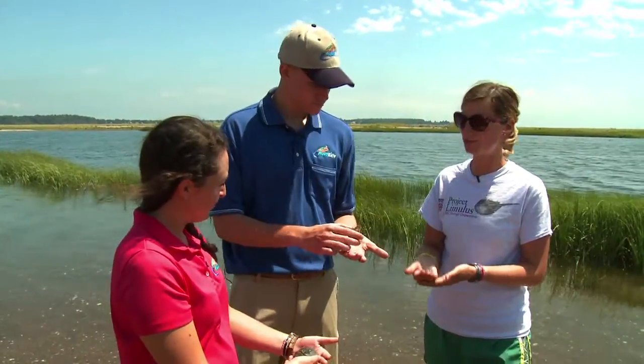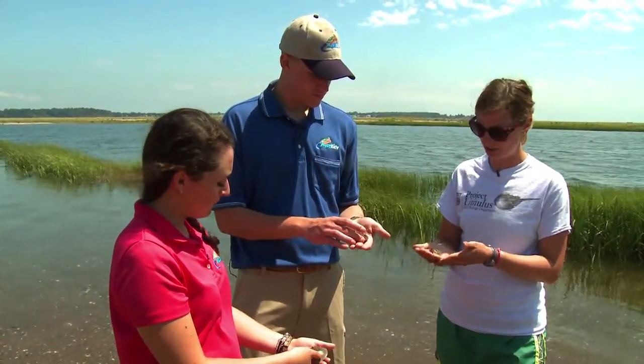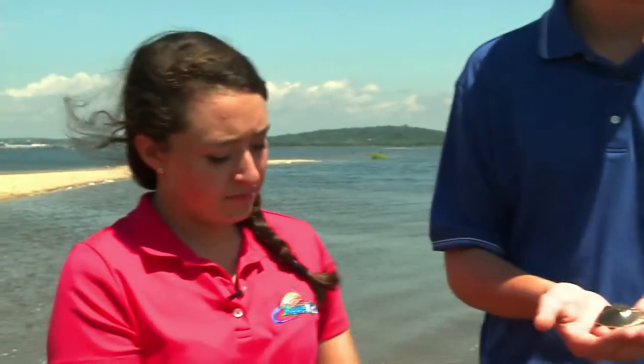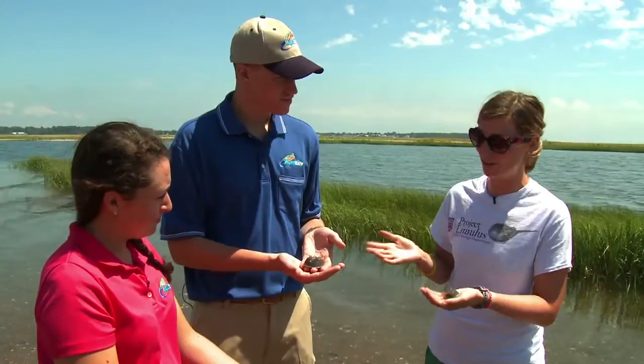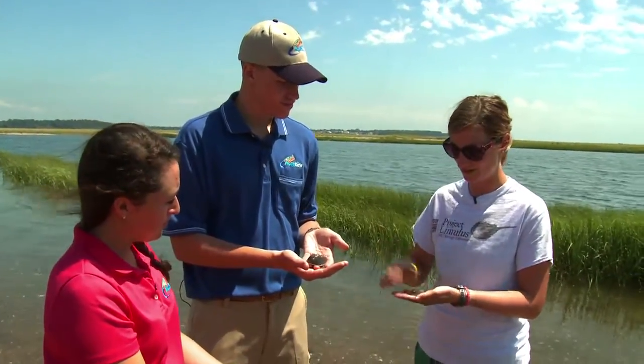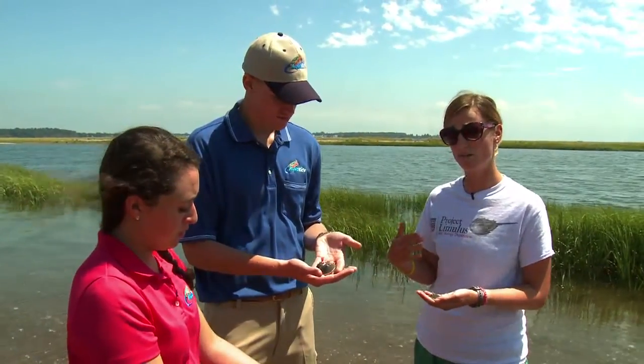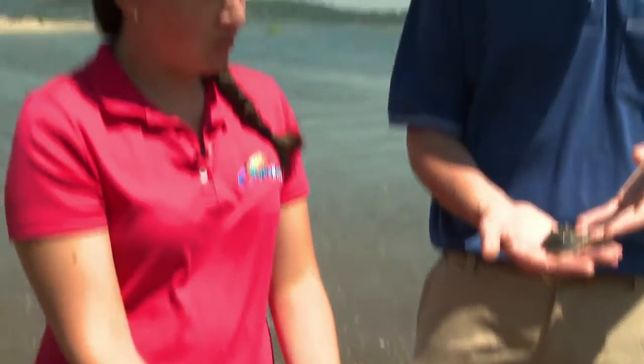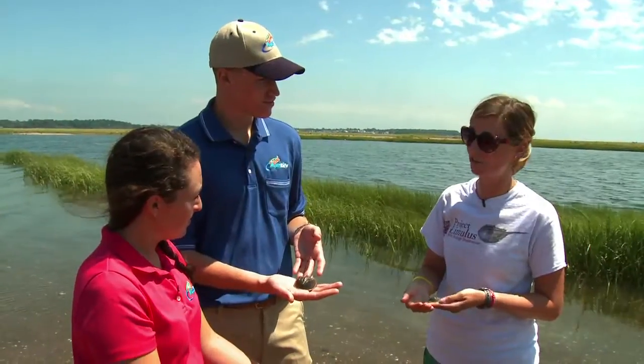So what is the importance of your project? As Dr. Beaky mentioned, we really want to understand the ecology that these baby horseshoe crabs are experiencing, and essentially we want to help increase their numbers. Once they get to adulthood, we are still able to use them in the medical industry and for economics. It'll also be good for managers so they know we can help make protected areas around the sound for the juveniles.